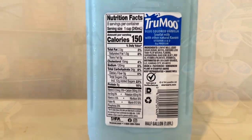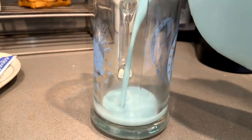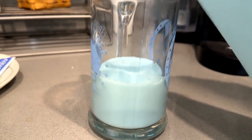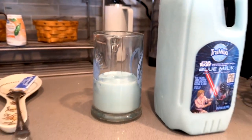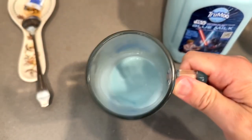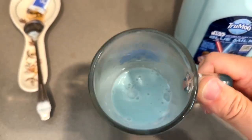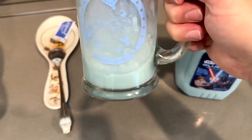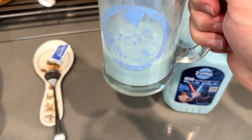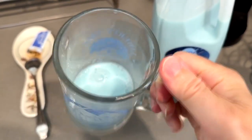When we pour some out here and dive right in, you'll notice that nice color that is definitely the Star Wars Blue Milk color — they got that down. But for a low-fat milk, notice how thick it looks. Usually low-fat milk is kind of watery, but this is very thick. See how it sticks to the glass. Maybe it's the blue coloring that makes it look like that, but it definitely seems a lot thicker than a normal low-fat milk.